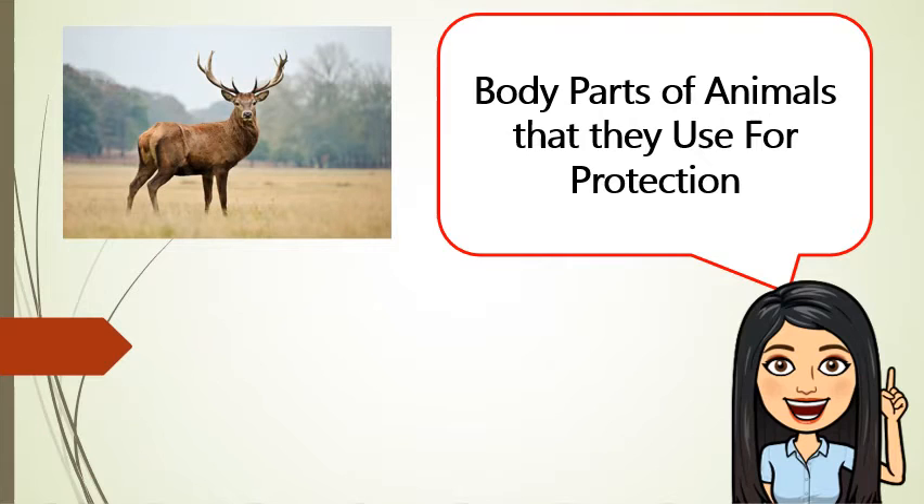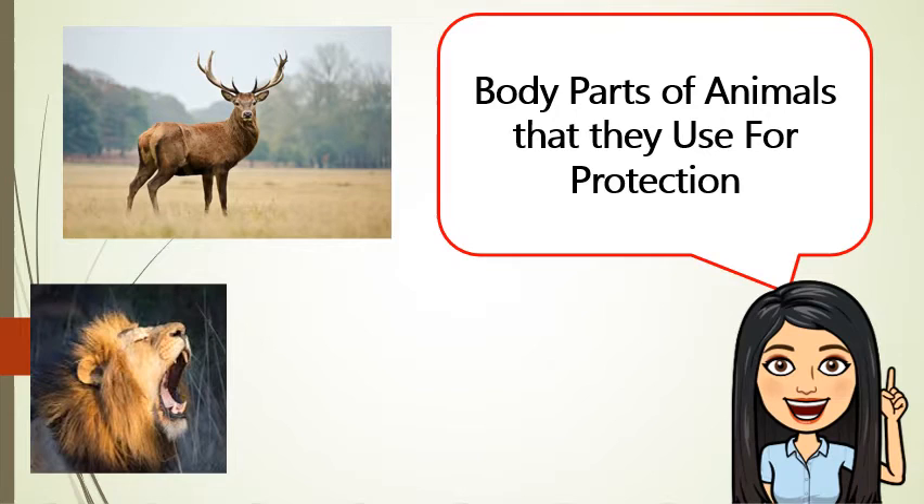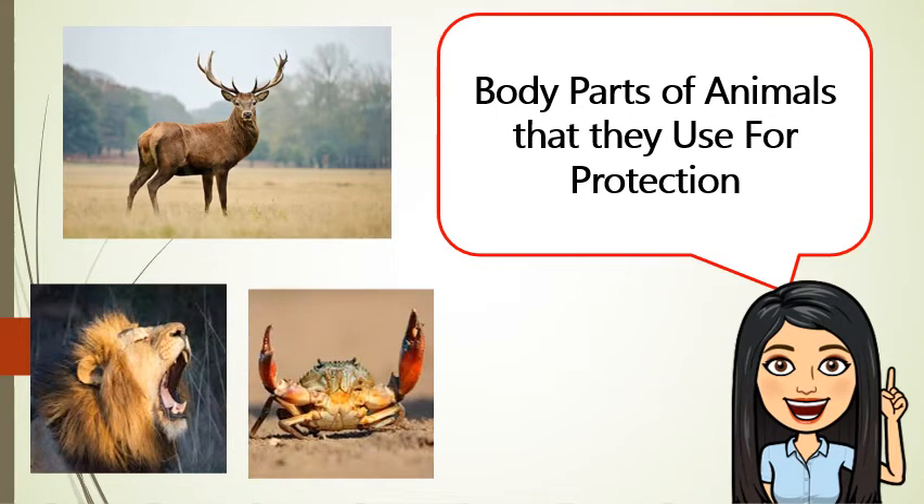Deers have antlers to protect themselves. Lions have sharp teeth to protect themselves from their enemies. On the other hand, crabs, lobsters, and scorpions use their pincers or claws to catch other animals for food, and they also use these body parts to protect themselves and to fight other animals.